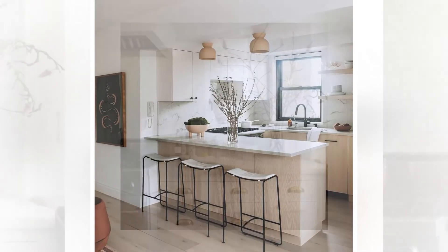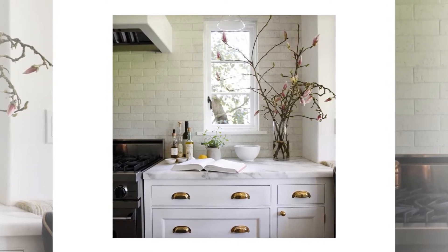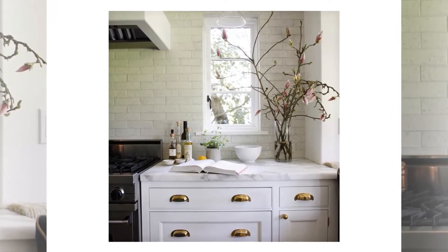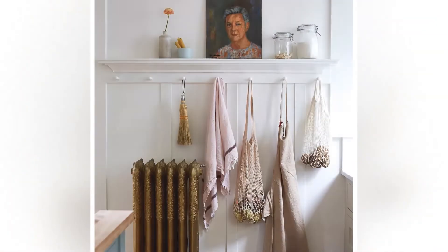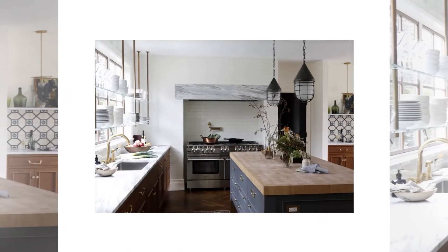Storage. You must have proper storage for all the items that you want to use. You can store your utensils, spices, food items, and all other items in different drawers, cabinets and cupboards. It will help you to manage all your kitchen tools easily and will make your work more convenient.